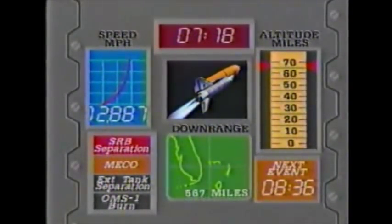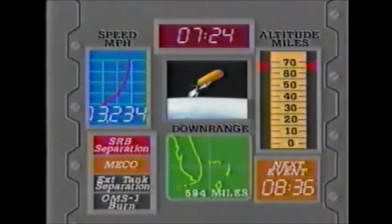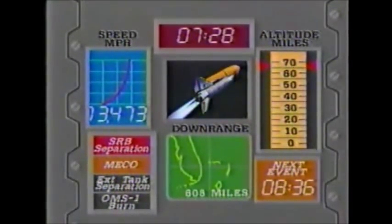Seven minutes: standing by for single engine press-to-MECO. Columbia, you have single engine press-to-MECO capability — they can now go all the way on just one of the three main engines. Brand and Overmyer can achieve normal engine cutoff targets even if two engines go out. Columbia now 58 nautical miles altitude, 535 nautical miles down range. It's worth reminding everyone that when the shuttle comes back, it comes back without engines — it comes back as a glider, with only one shot at landing.